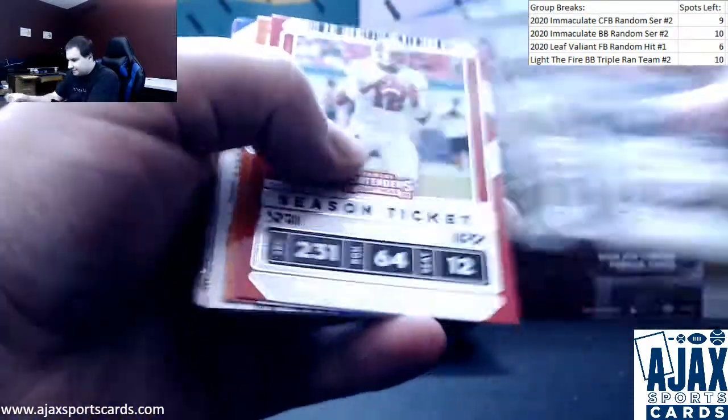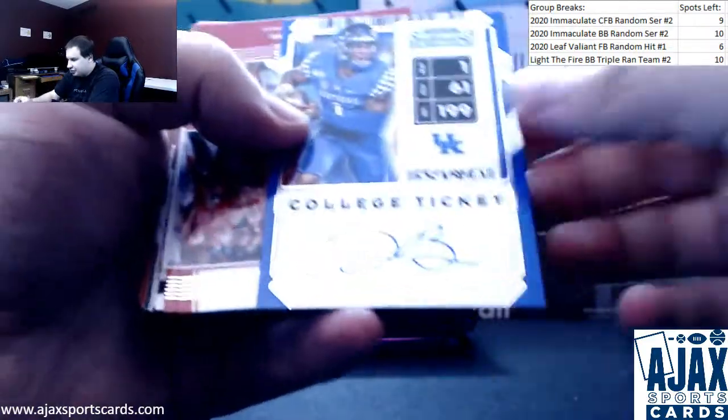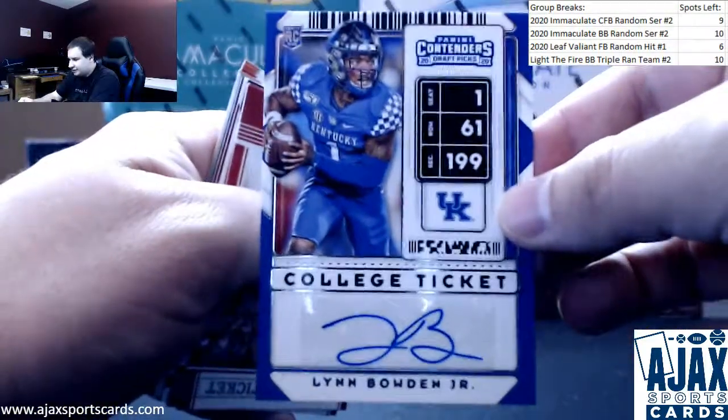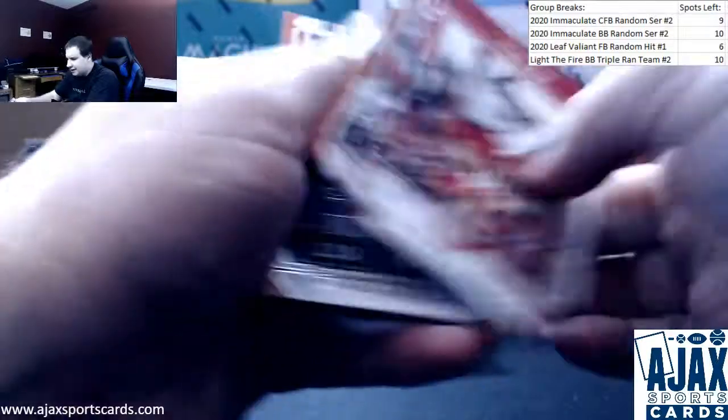Next up we've got an autograph of Lynn Bowden Jr., University of Kentucky. I think he just got picked up by the Dolphins. Plus some inserts and base.